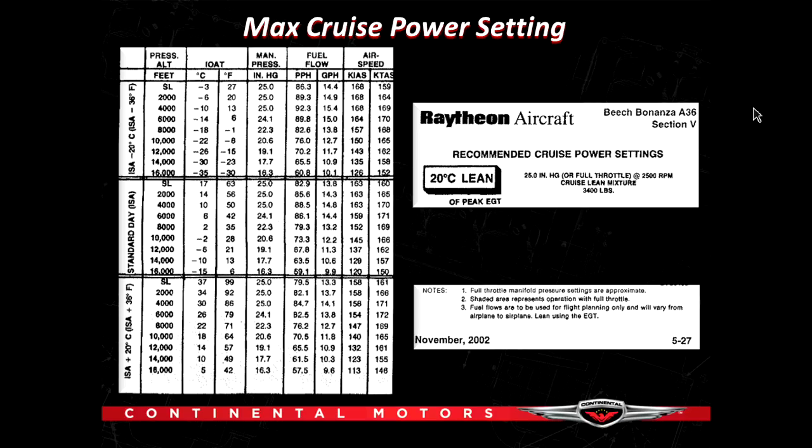Pick a manifold pressure and RPM setting that gives you at least 2300 RPM and a manifold pressure not exceeding the maximum recommended cruise, and then you have nothing to worry about with the red knob damaging your engine. We're tested for durability and against detonation.